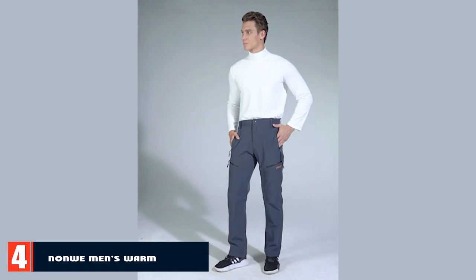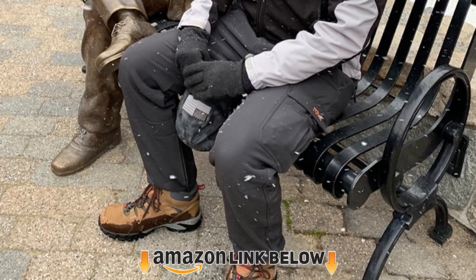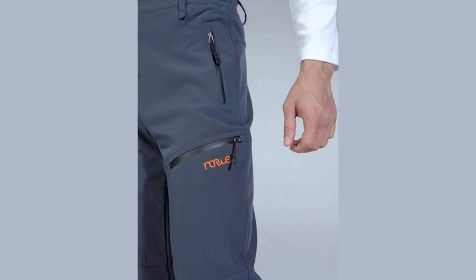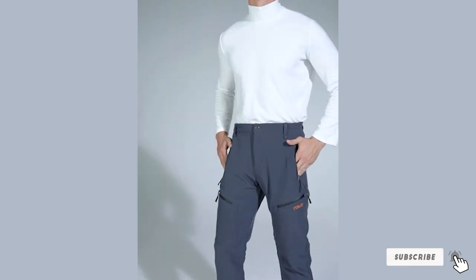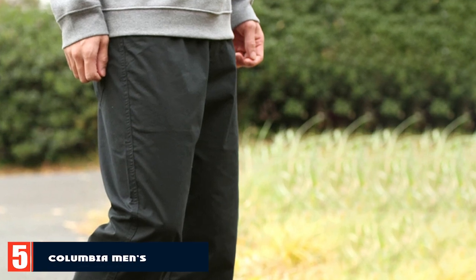At number four we have the Non-We Men's Warm Hiking Pants. These are somewhat different from the others — they are enhanced with fleece, making them perfect for cold weather hiking. Non-We provides great value for money, and these pants are very affordable. Most people have no complaints at all.